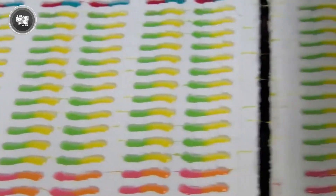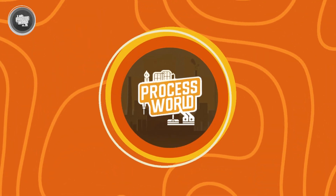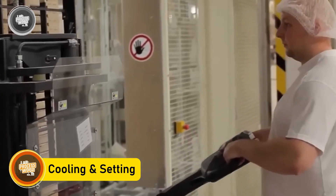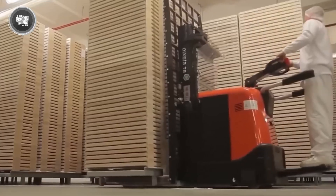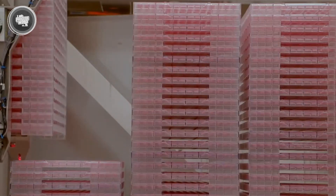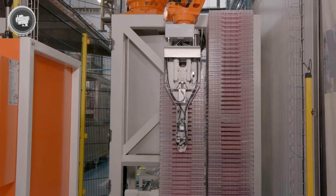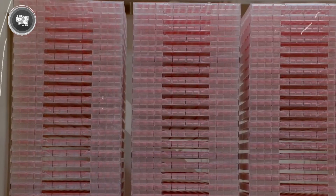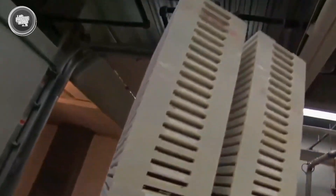Now that the trays are filled with freshly deposited gummy syrup, they head straight into the cooling room. This isn't just any regular room — it's a temperature-controlled space where everything is timed and monitored carefully. The goal is to let the worms fully set and hold their shape without rushing the process. The trays stay in this room for up to 24 hours, depending on the factory setup. During that time, the gummy mix slowly solidifies as it cools, and the starch trays help by drying out some of the moisture. This stage is key for locking in that firm but chewy bite gummy worms are known for.